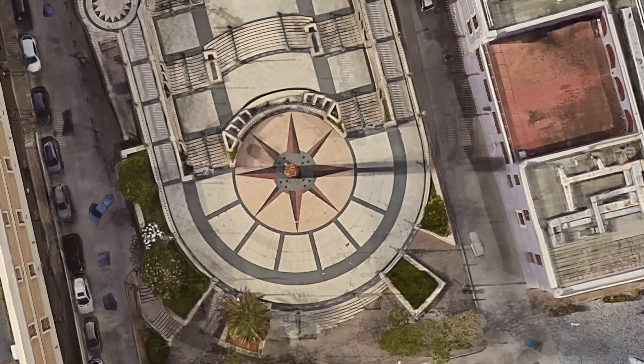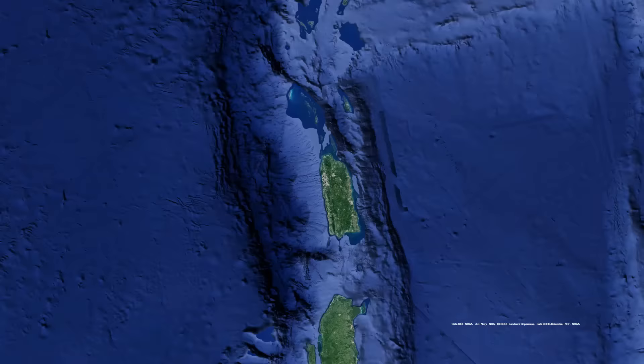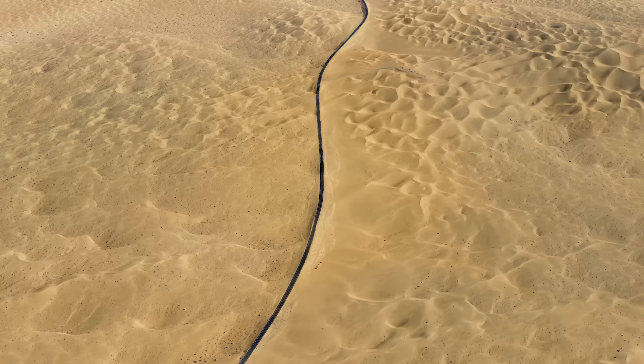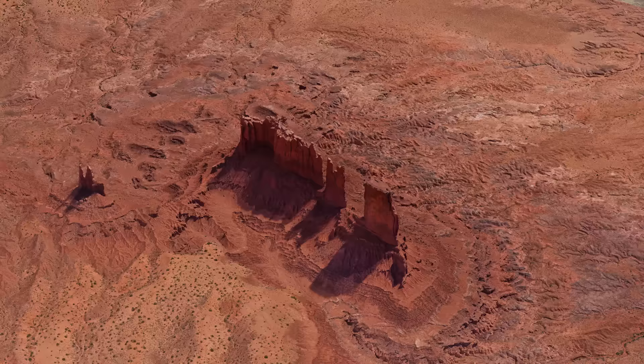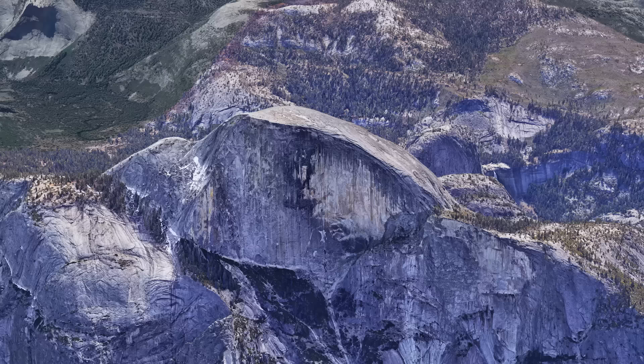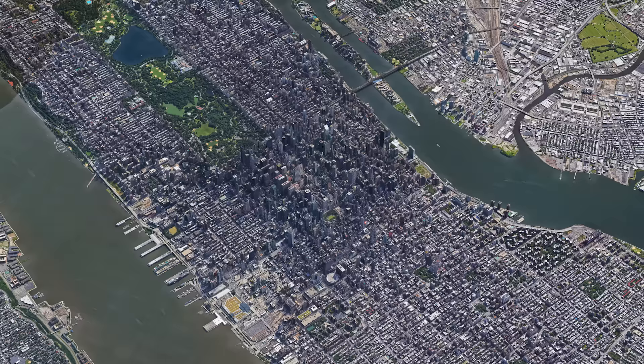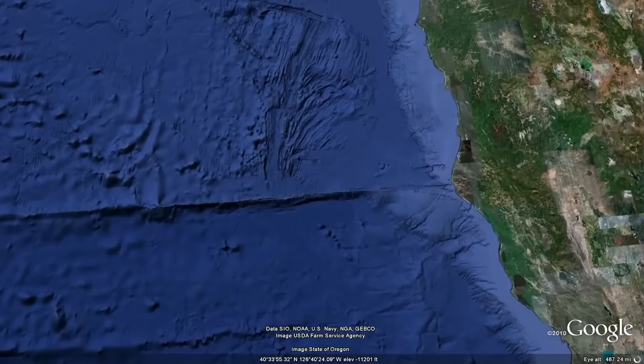This is the Earth — all 196.9 million square miles of it. Google Maps is for finding your way; Google Earth is about getting lost. Google Earth is the biggest repository of geo imagery, the most photorealistic digital version of our planet. We're trying to create a mirror world so people can go anywhere — from mountains, to cities, to the bottom of the ocean.